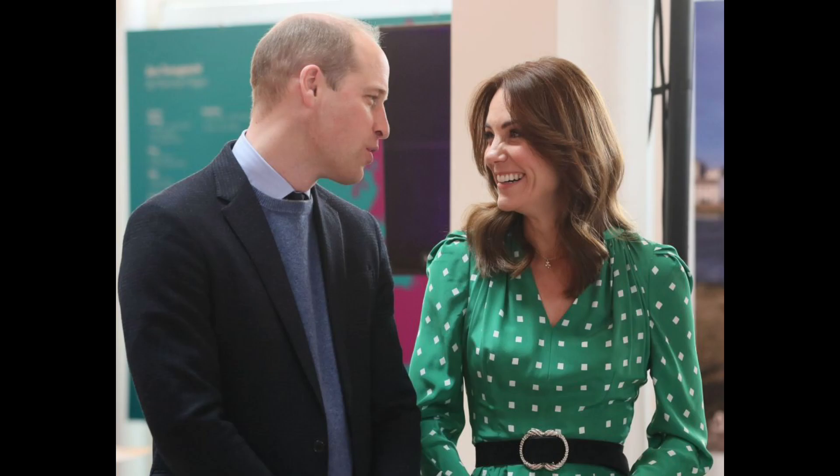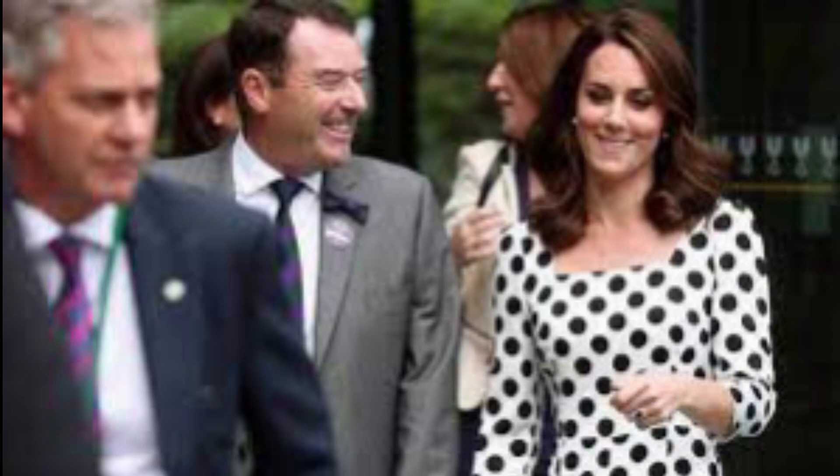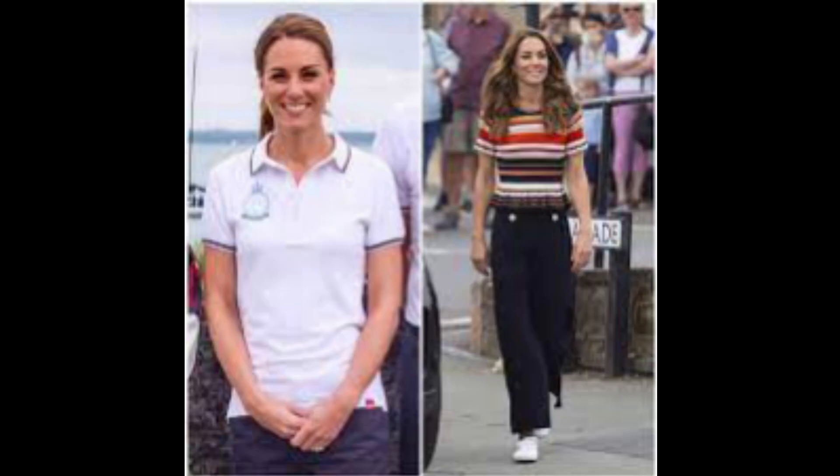If you want to imitate Kate Middleton's most recent outfit, all you need is your favorite white T-shirt, the ruched sleeve blazer in sand from M&S, which costs 49 pounds and 50 pence, and some beige or black slacks. Pair with some denim pants in the style of your choice for an appearance that is more laid-back.